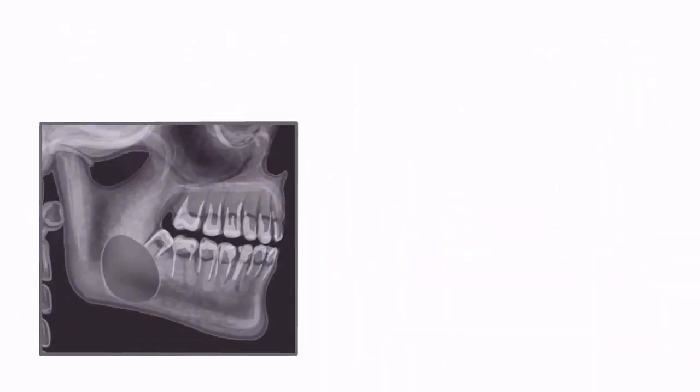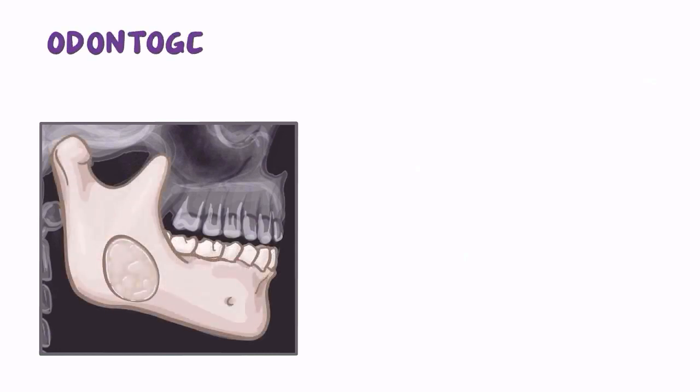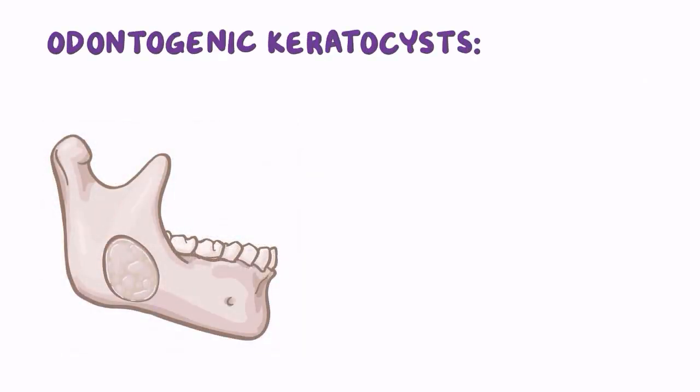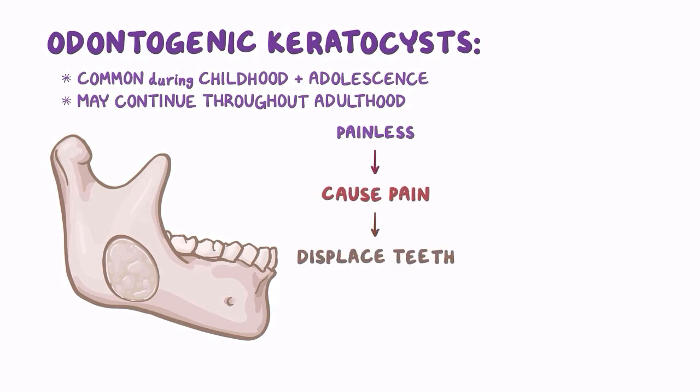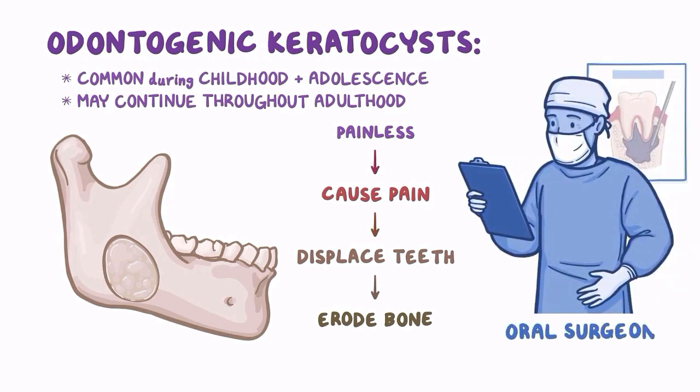In the jawbones, benign but destructive odontogenic keratocysts may form. These cysts are common during childhood and adolescence, and may continue to appear throughout adulthood. Odontogenic keratocysts typically begin as painless, but if they grow big enough they can cause pain, displace teeth, and erode bone. Because of the risk of tooth or bone loss, it is important for everyone to be monitored by an oral surgeon throughout their life, so the cysts can be removed before they cause irreversible damage.